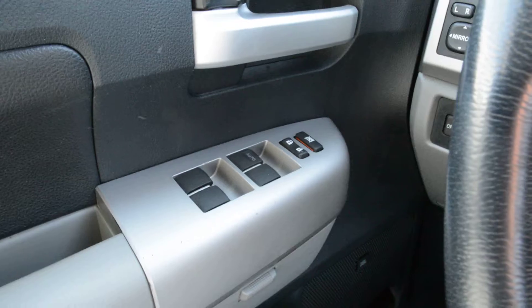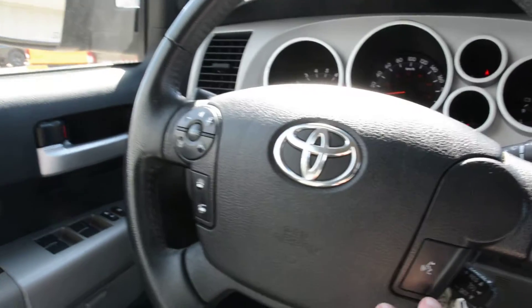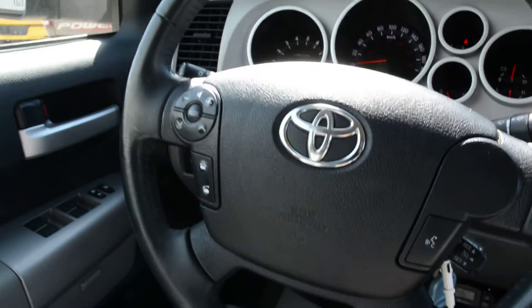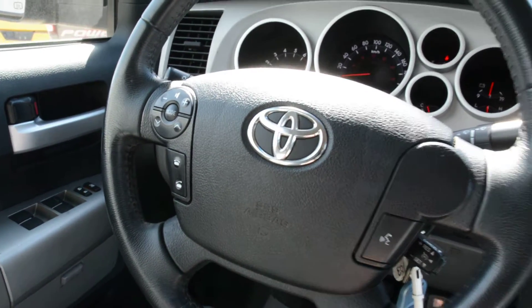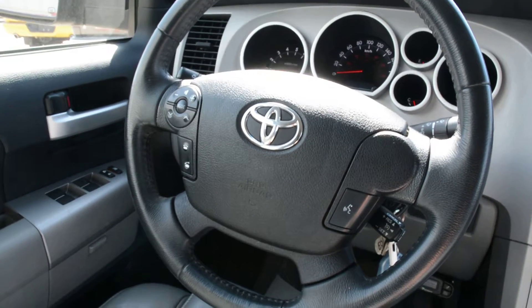Just to check out some of the features up front — you do have all your power windows, locks, and side mirrors on the model. Some great options for your steering wheel mounted controls. You can see you have access to your voice command, Bluetooth capability, as well as your audio and media controls. All the buttons are in great shape and they all work perfectly, so some great features right on your steering wheel that allow you to keep your hands on the wheel while still staying connectable on the go.